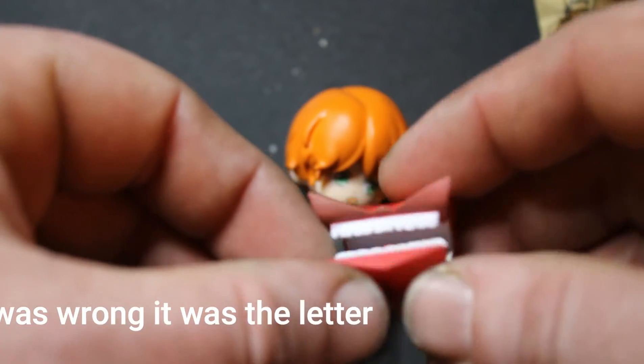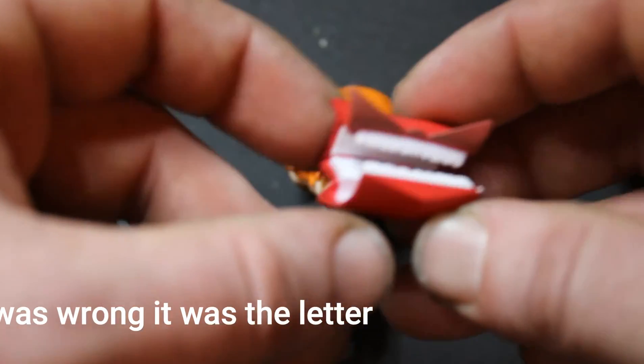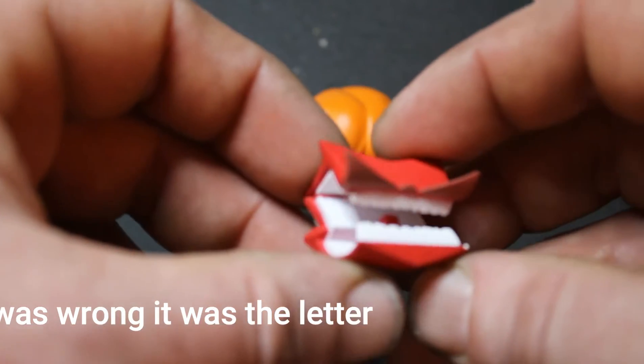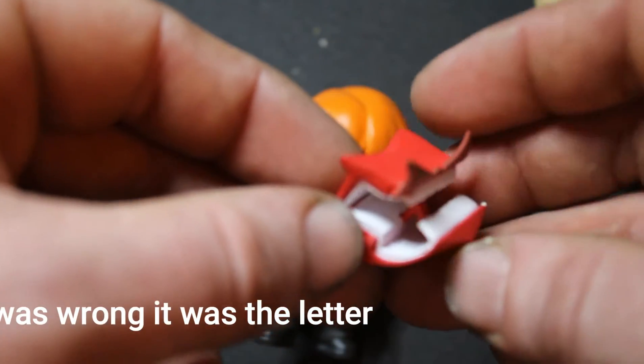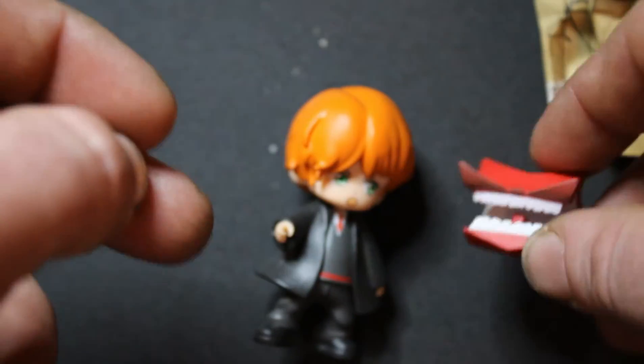It's that angry book from when Hagrid was the teacher of Magical Creatures. Just pet it and it goes to sleep and you can open it — that is really cool. The angry book has a tongue in there. That thing is really cool.